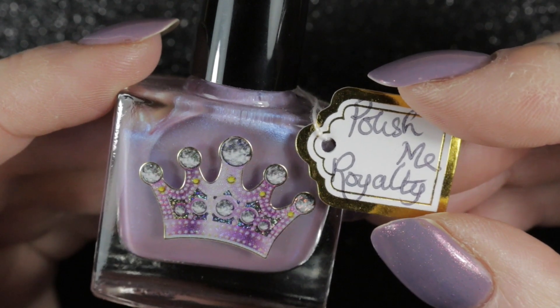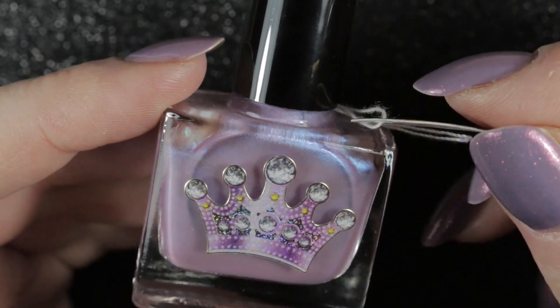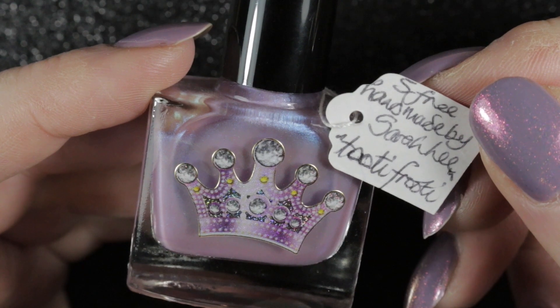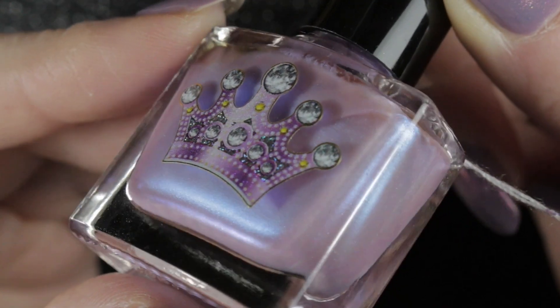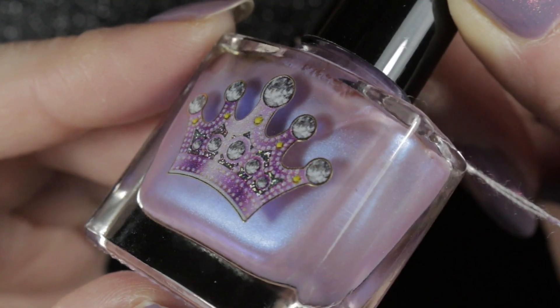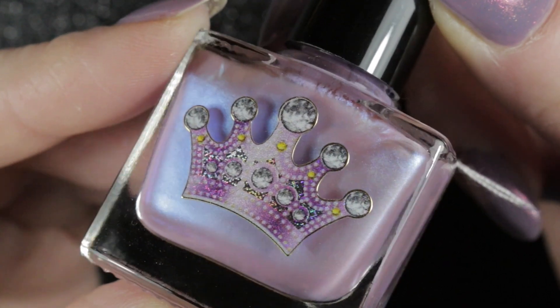Another polish I've not worn in a very long time is this one by Polish Me Royalty, called Tutti Frutti. This is one of my favourites — if not my very favourite — by Polish Me Royalty, who unfortunately is not making polish at the moment. So I don't wear this one very often because I won't be able to get hold of it again, but I do love to wear it every once in a while.